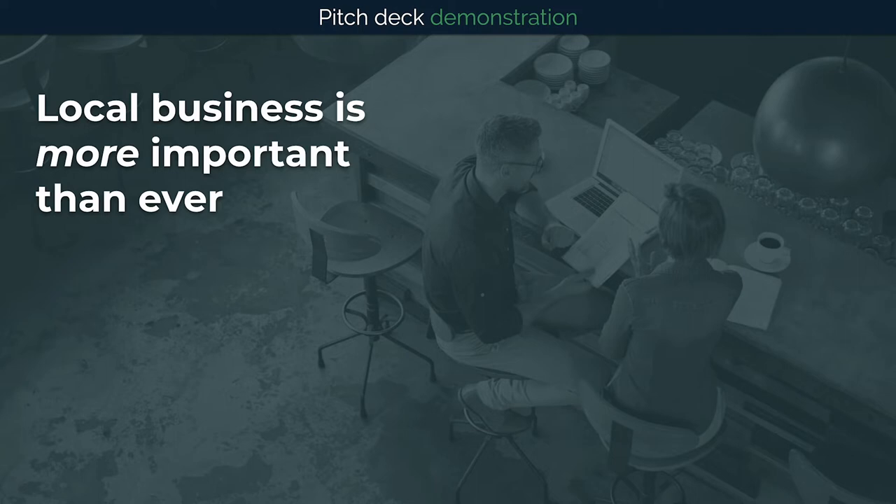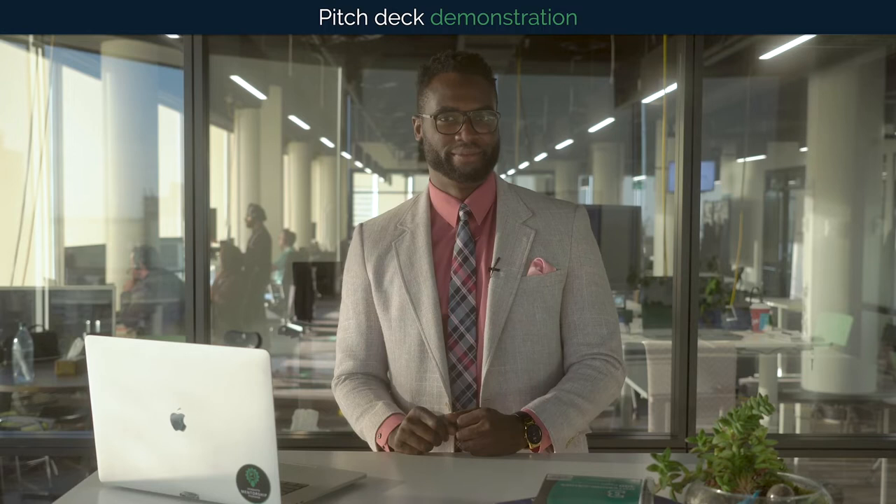Local businesses help propel the local economy, provide trusted experts for common needs, and create vibrant communities where we live, work, and play. We aren't the only people that think this either.